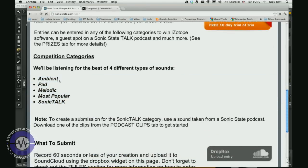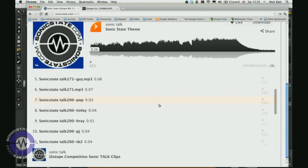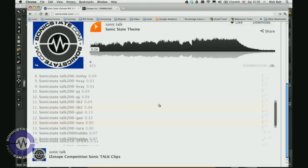These categories are ambient, pad, melodic, or sonic talk. If it's going to be the sonic talk category, you can go and get a clip from one of our podcasts — also on the competition page — and incorporate that into your sound. Sonic Talk is our weekly roundtable music technology discussion podcast, which we do every week.